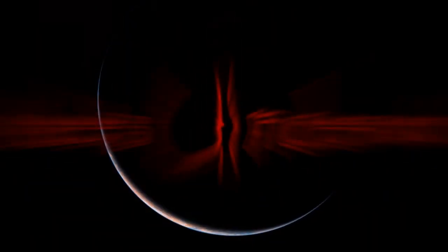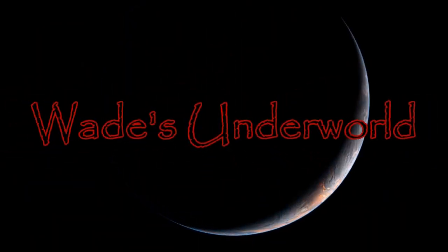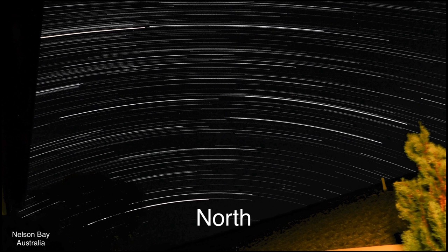Hi there. I have the evidence for you that the star Polaris and all of the northern polar stars are below my feet, and the earth is not flat.